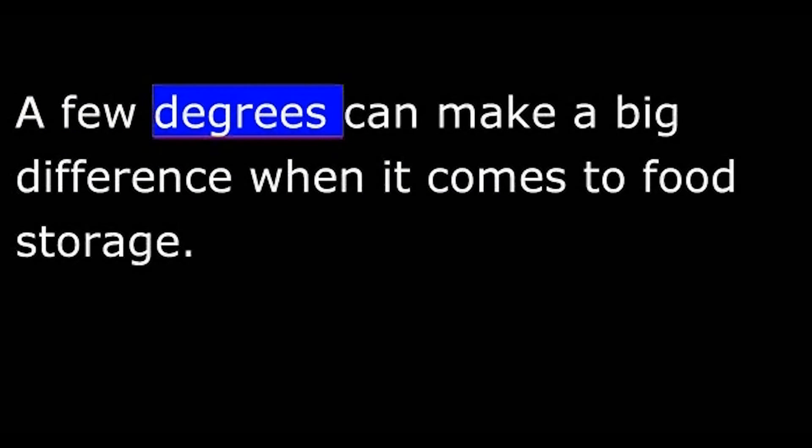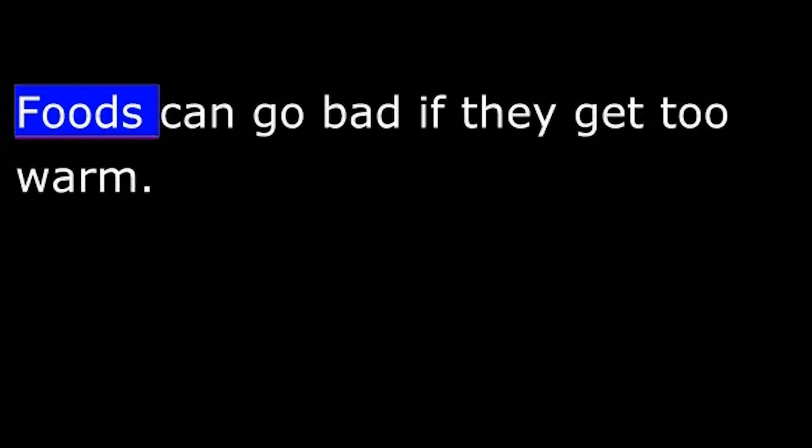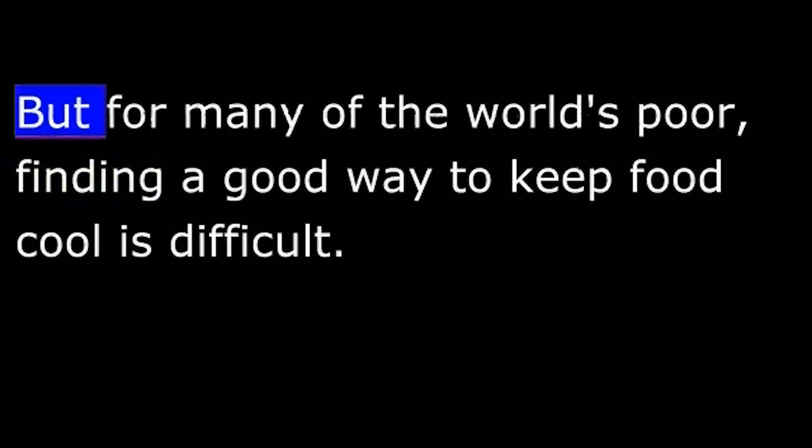This is the VOA Special English Development Report. A few degrees can make a big difference when it comes to food storage. Foods can go bad if they get too warm. But for many of the world's poor, finding a good way to keep food cool is difficult.